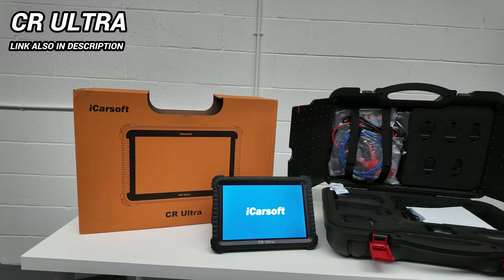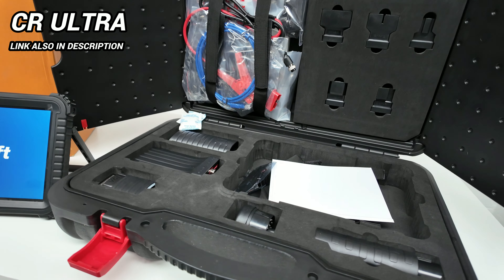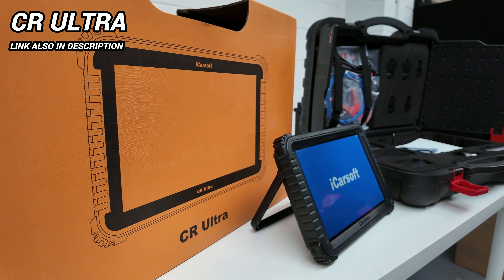I did also mention a bonus tool at the start of the video. This is the iCarsoft CR Ultra kit — a super high-end tool that matches dealer and specialist tools. It retails at about £1,500, so it's probably over and above the price range of most DIYers, but I wanted to include it for anyone who absolutely wants the best tool available. For most DIYers, what's on the table will be more than sufficient. Guys, I hope you've enjoyed this video and I hope it's helped. Thanks for watching.